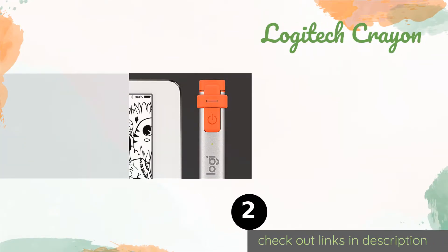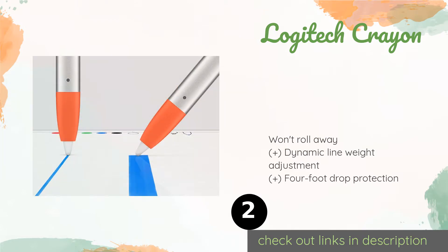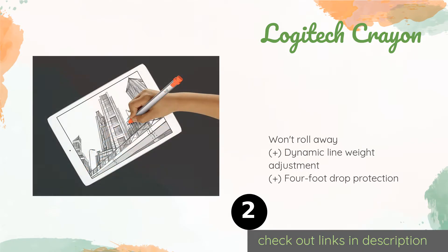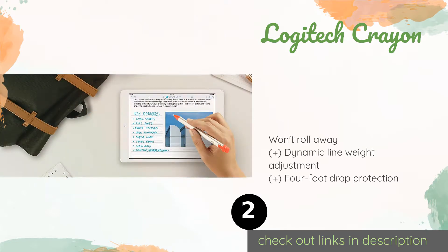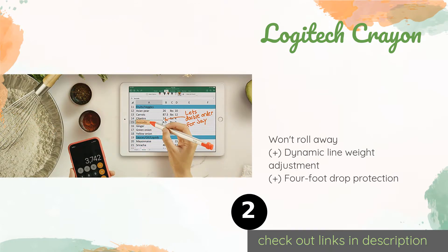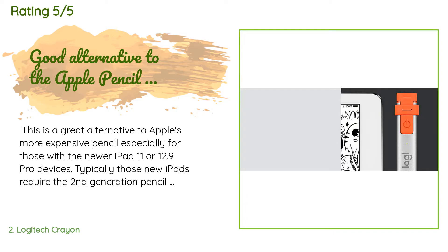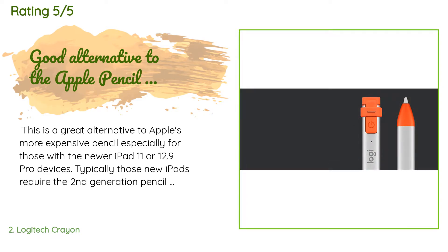Number two is the Logitech Crayon. If your budget is a little tight, you can still enjoy Apple Pencil features with the Logitech Crayon — a wallet-friendly alternative to brand name models. It has everything you need for a smooth experience, including palm rejection technology for a natural feel. This product is available on Amazon for $53. There are 1,885 customer reviews and the average rating is 4.4 stars.